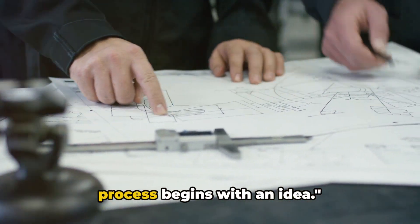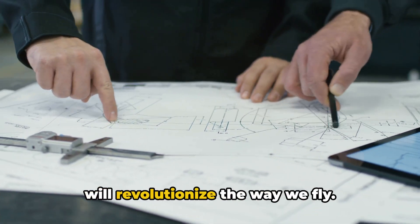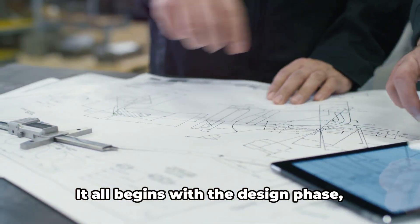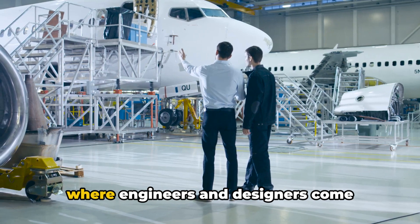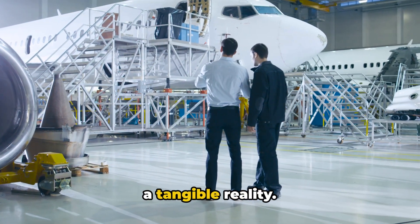Before a single bolt is tightened, the process begins with an idea — a vision of a new aircraft carrier that will revolutionize the way we fly. It all begins with the design phase, where engineers and designers come together to conceptualize this vision into a tangible reality.